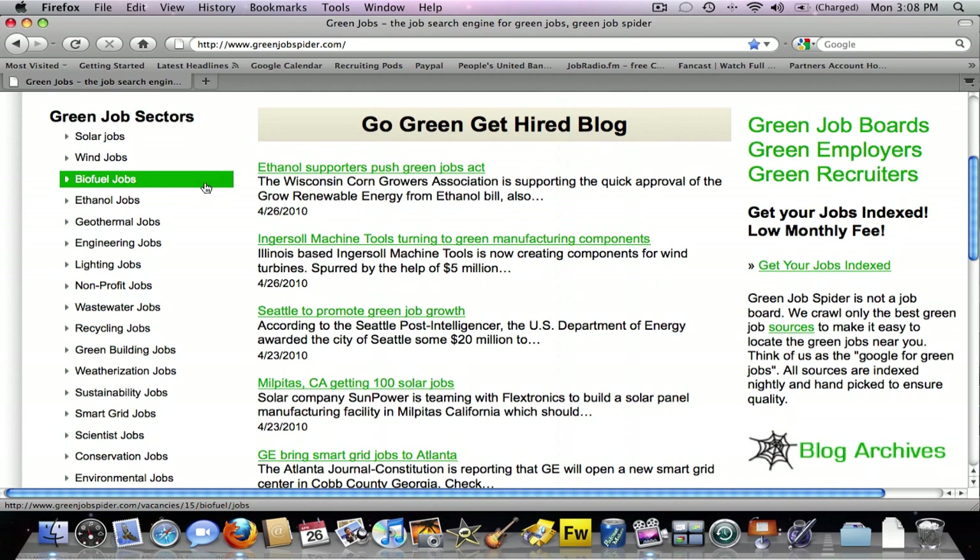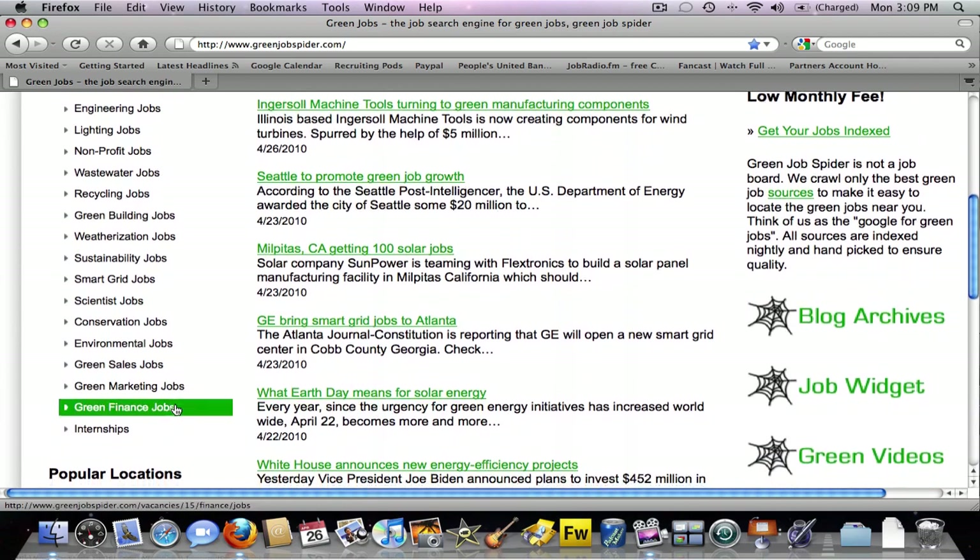Along the left side of the homepage, you'll see the green job sectors, which include all the major sectors of the green job market. This includes solar, wind, biofuel, geothermal, engineering, wastewater, recycling, green building, weatherization, sustainability, smart grid, and so on and so forth.